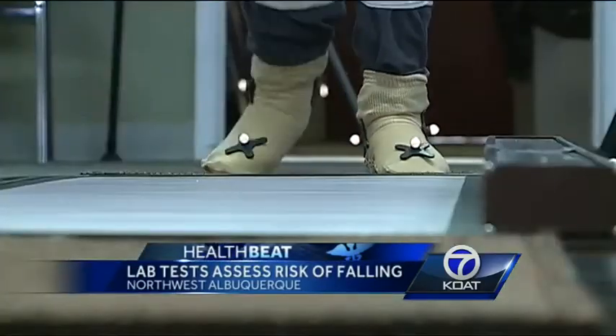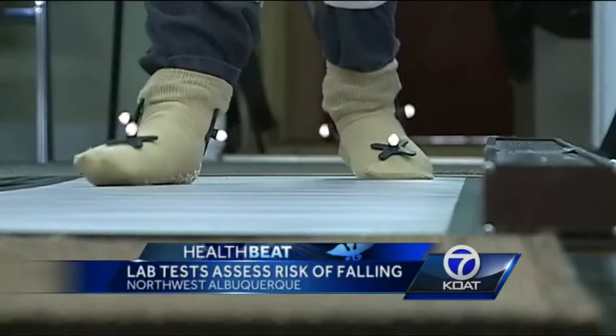We have a pressure mat walkway. It's got 11,000 sensors in it, and those sensors are like little miniature weight scales. As the foot comes down, we're actually measuring the heel, toe, and ball strike, and the pressure with which it hits.